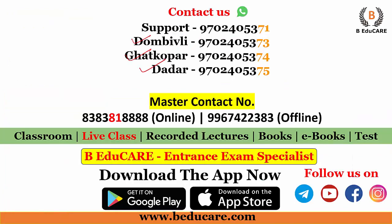For preparation, join us at Dombivli, Ghatkopar, and Panvel for offline lectures, and if you are a Pan India student you can interact live with us — call on 8383818888. Don't forget to download our app for free mocks and free resources, and for all updates and notifications follow us on YouTube, Facebook, Instagram, and Telegram. That's all guys. All the best for your career. See you in the next video.